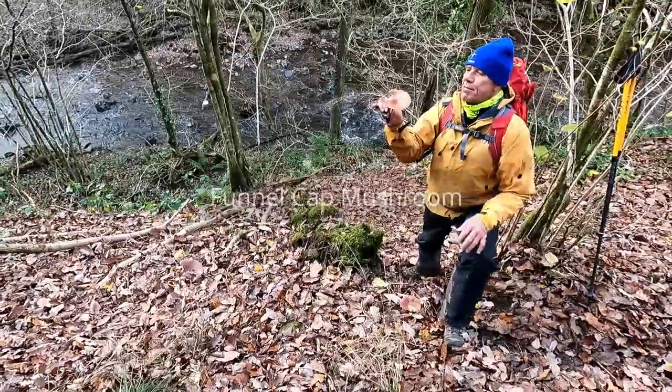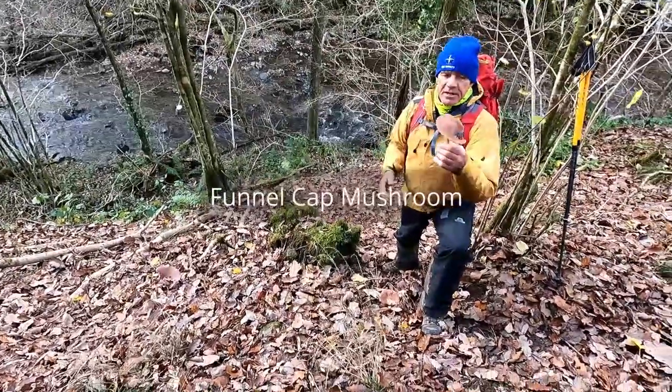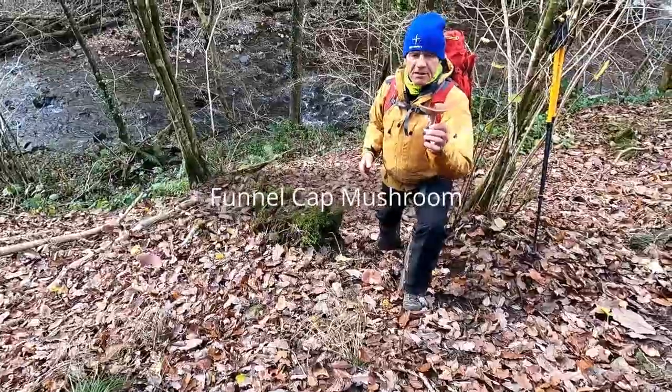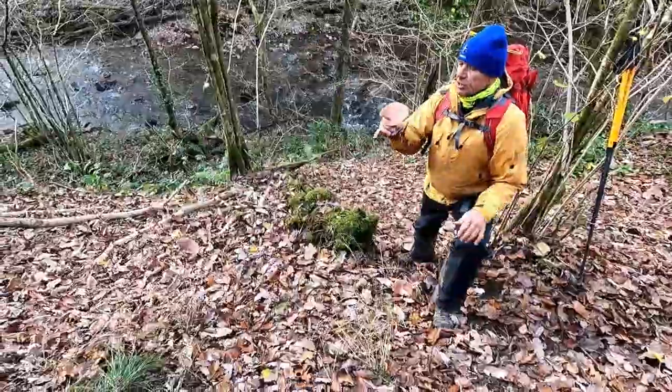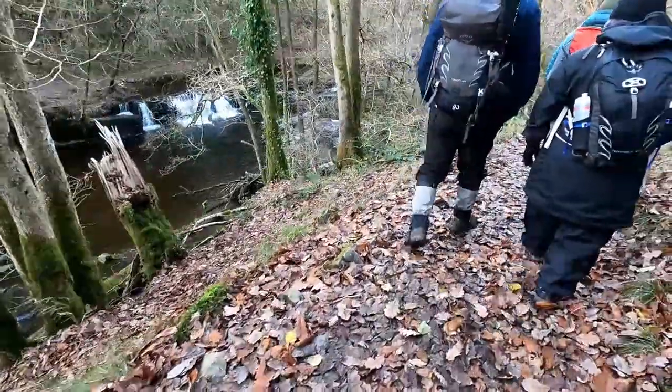This is one of the funnel cap mushrooms. However, we were advised that this wasn't a suitable edible mushroom, and the one to look out for is the white trooping funnel, which can be eaten.